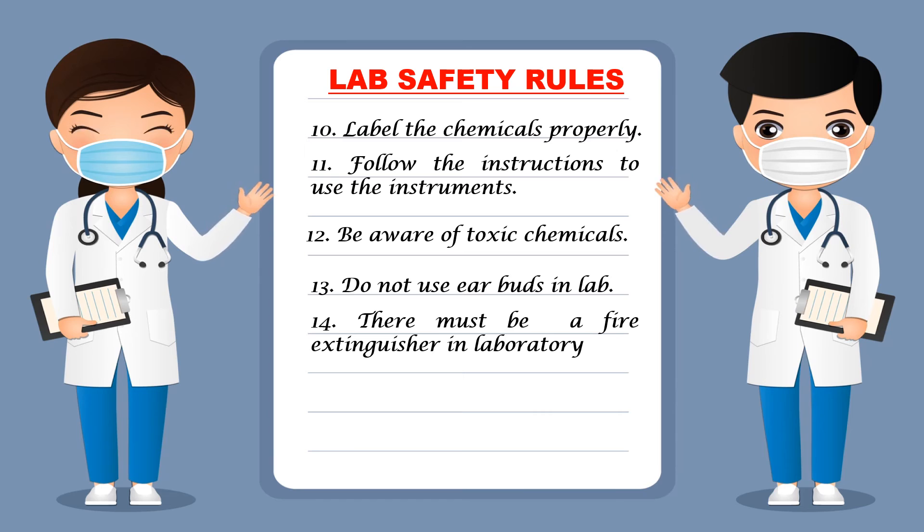There must be a fire extinguisher in the laboratory. In case of emergency you should have a fire extinguisher so that it can be used to suppress a fire. You should also know how to use the fire extinguisher, so you should have training to use it so that you can use it during an emergency.